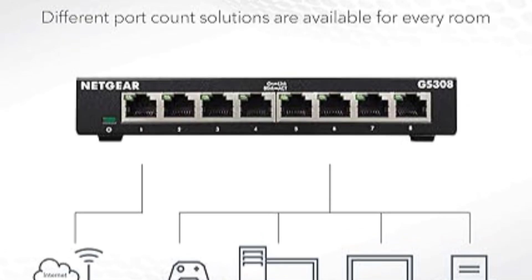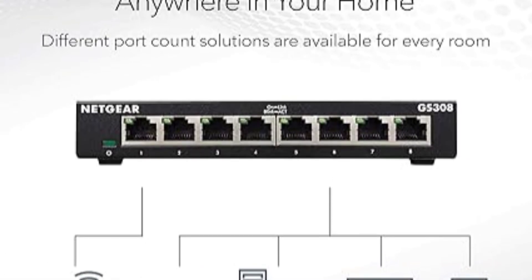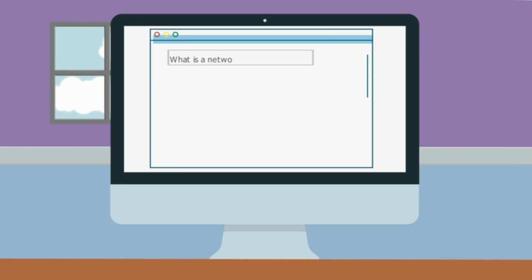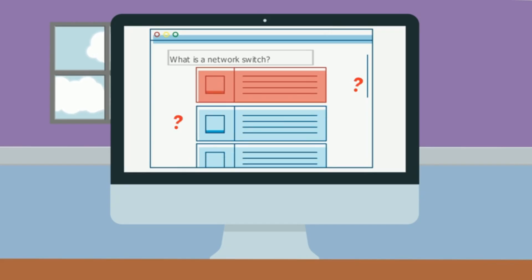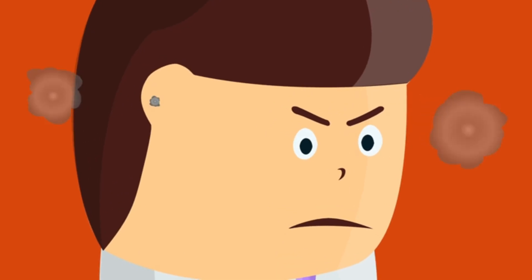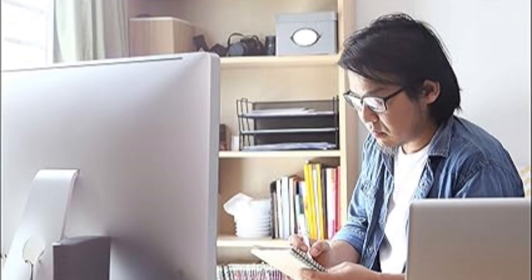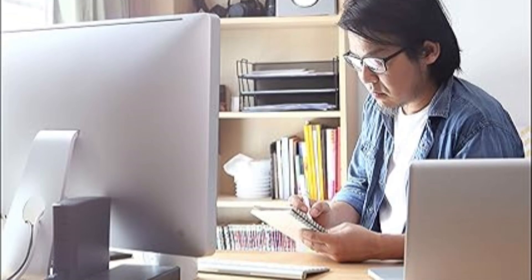Backed by an industry-leading three-year limited hardware warranty, users can trust in the durability and quality of this switch. Note that this product is designed for use in the U.S. and Canada only, making it a perfect fit for those markets. Overall, this switch is a dependable, efficient solution for expanding your wired network with ease and quiet operation.